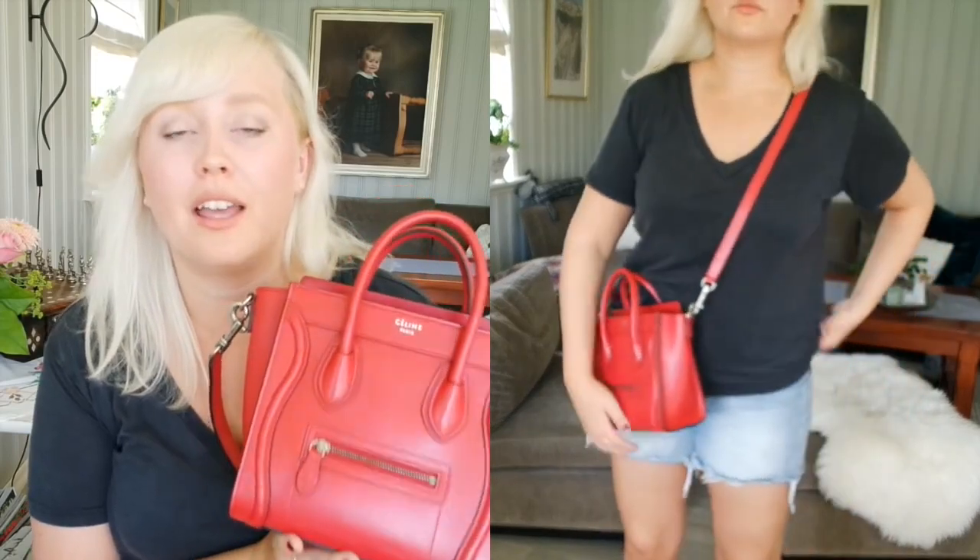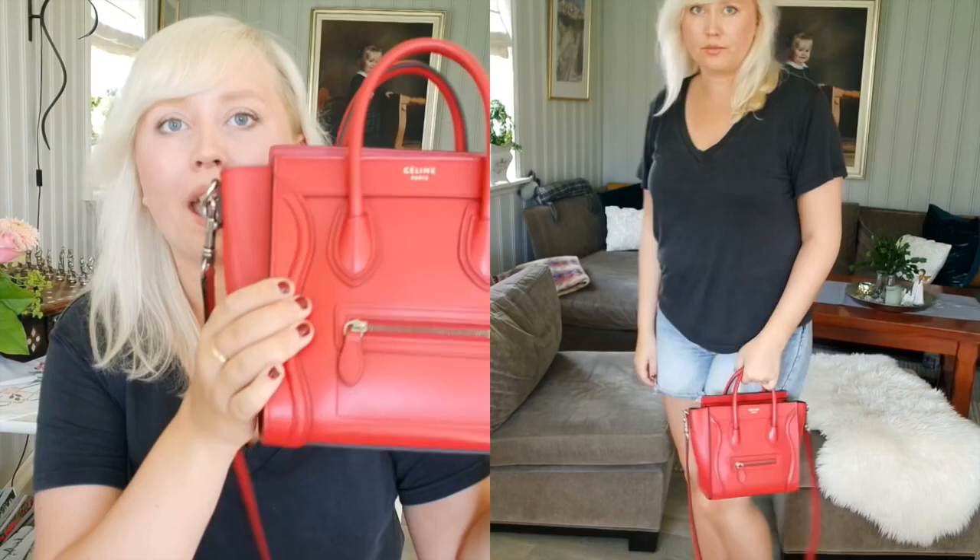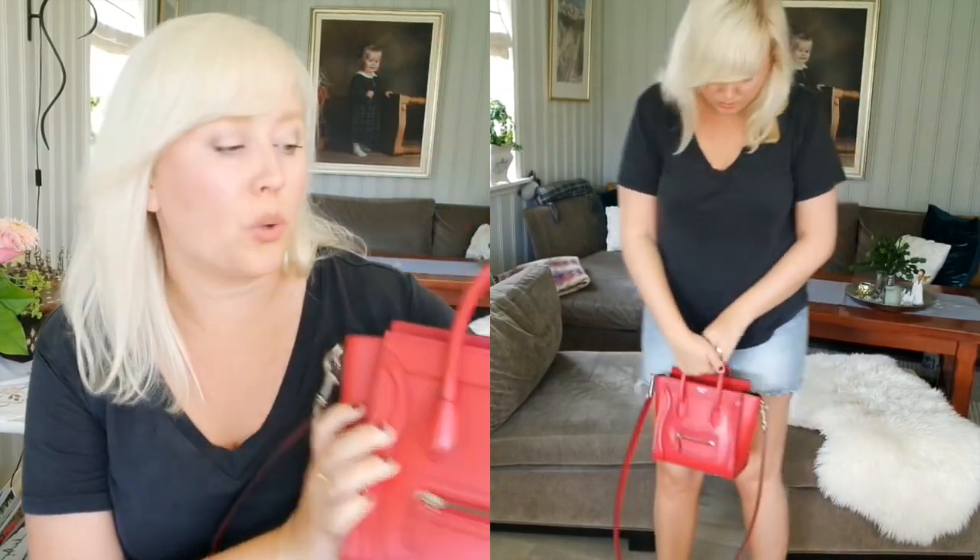I'm going to do some mod shots for you. I am five-seven or 175 centimeters, so I'm quite tall and I have curves. I highly recommend this bag in any color and leather. I've had it for about four months, used it a ton, and it doesn't have any marks, wear, or slouchiness whatsoever.